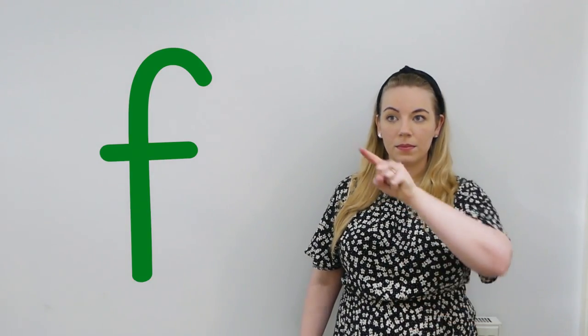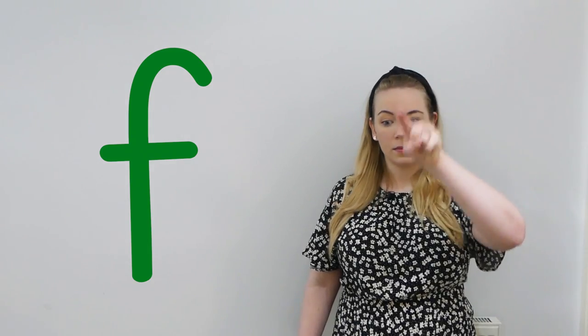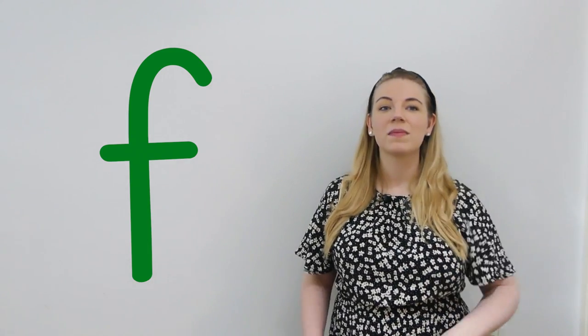Now, to finish today's lesson, we're going to practice writing the f sound in the air like this. Can you try it with me? Very good.